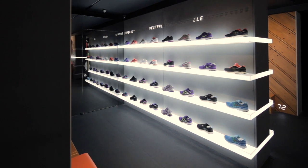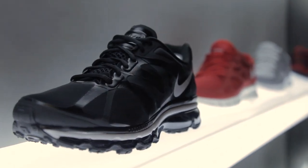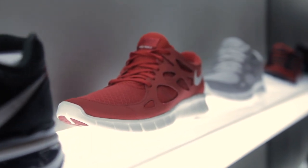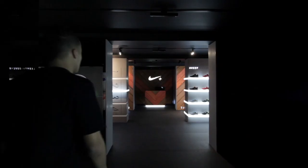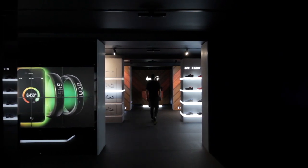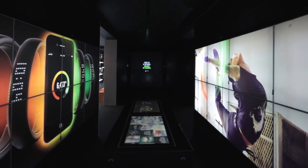The Nike Plus Fuel Station is also a hub for the local running community. Runners can come in after their run and, through any device in the space, are able to upload and download data they've captured on any Nike Plus device.